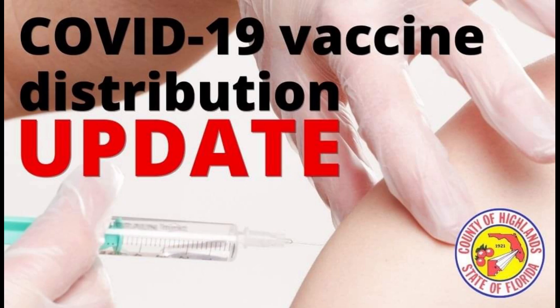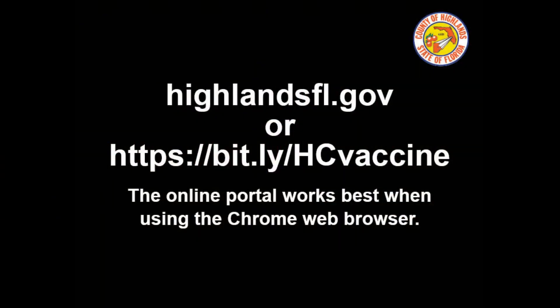Hi, we put together this video to show you the steps you will need to take to register online for the COVID-19 vaccine. First, you're going to visit our website, highlandsfl.gov, or follow this link to take you to the page directly.